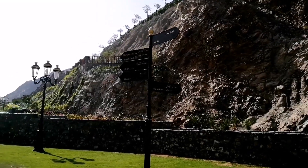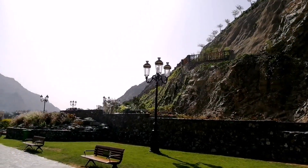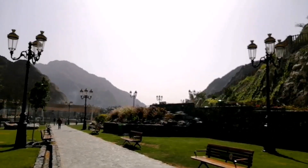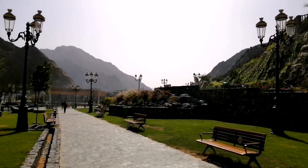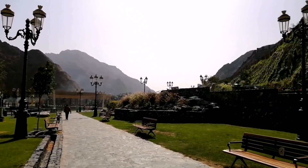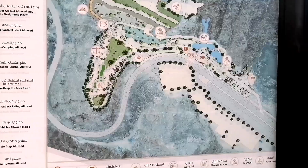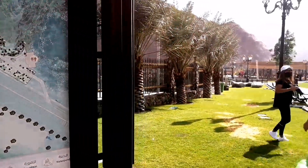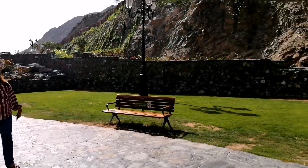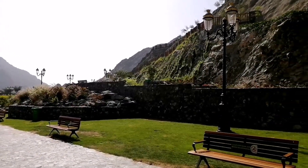Look at this — this is actually a garden. Can you imagine how creative they are? In the middle of nowhere, surrounded by mountains on my right side and on my left side, they still made this very beautiful garden. So if you are a nature lover and you really love a place away from the city and away from the hustle and bustle, this is the perfect place for you.